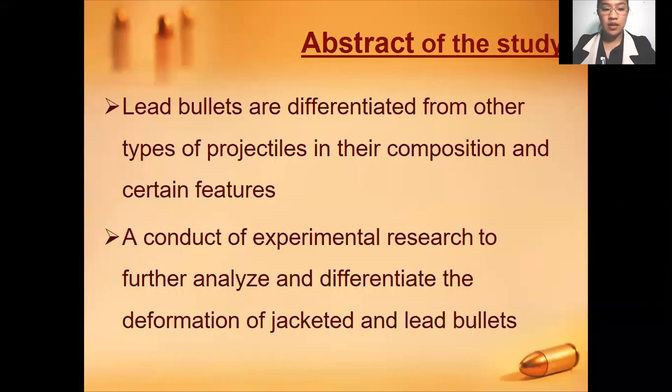Ballistics is a well-established discipline used in crime laboratories for examination, verification, comparison, and identification purposes. It involves the study of motions, dynamics, and projectiles. The researchers conducted an experimental research to further analyze and differentiate the deformation of jacketed and lead bullets. The examination and identification of projectiles encounter challenges depending on their composition and certain features of the projectiles.